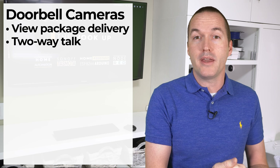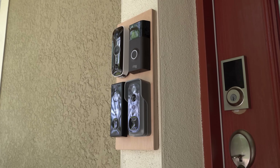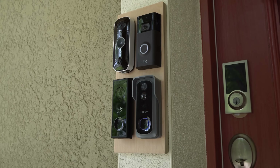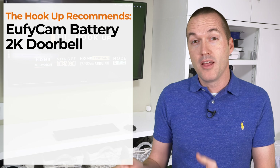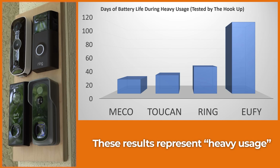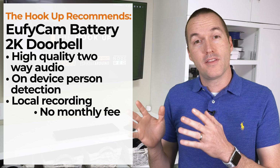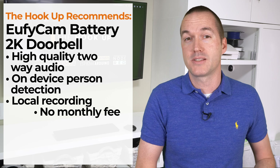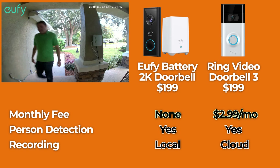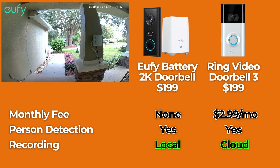Next are doorbell cameras. Doorbell cameras are the right choice if you want to keep track of package deliveries, talk to visitors using a two-way intercom, and occasionally view your doorbell camera on a phone app or on your Echo or Google Home devices. Doorbell cameras come in two main varieties: wired, which use your existing doorbell wires, and battery powered for those without an existing doorbell. In either case my recommendation is the same — the Eufy Battery 2K Doorbell, which offers great two-way audio, on-device person detection, and local recording without a monthly fee, with nearly 6 months of battery life. Even if you have an existing doorbell, you should still choose the Eufy Battery 2K Doorbell over the wired one, because you can hook up your existing doorbell wires to keep the battery charged, and it records to the Eufy HomeBase unit instead of a memory card inside the device. You should choose the Eufy Cam 2K Doorbell over the Ring doorbell because there are no monthly fees, better person detection, and most importantly it records to a base station in your house — so it can still record even during an internet outage, which Ring cameras cannot do.